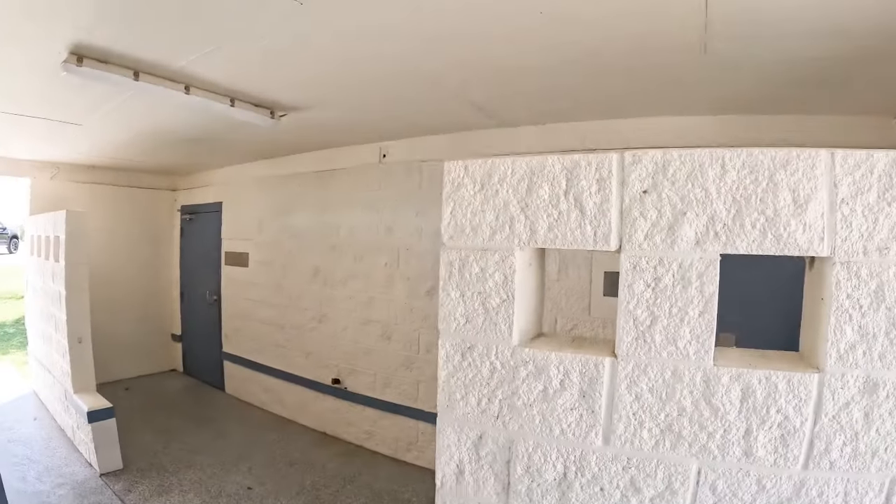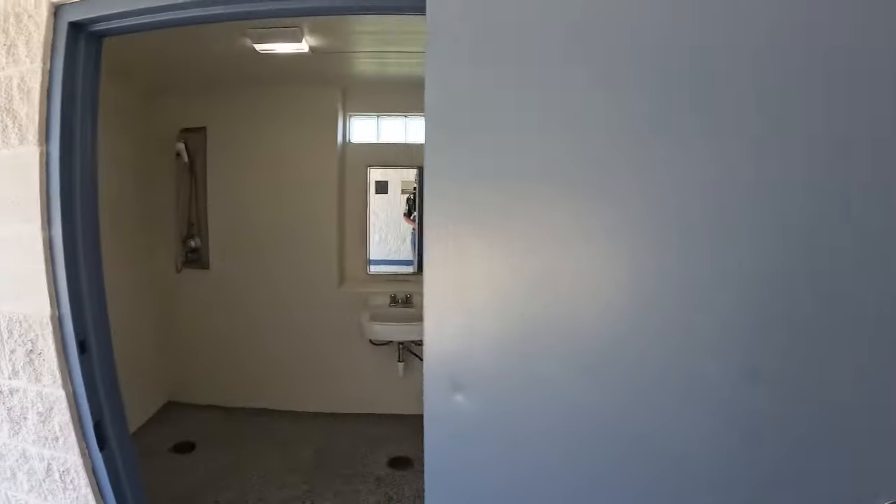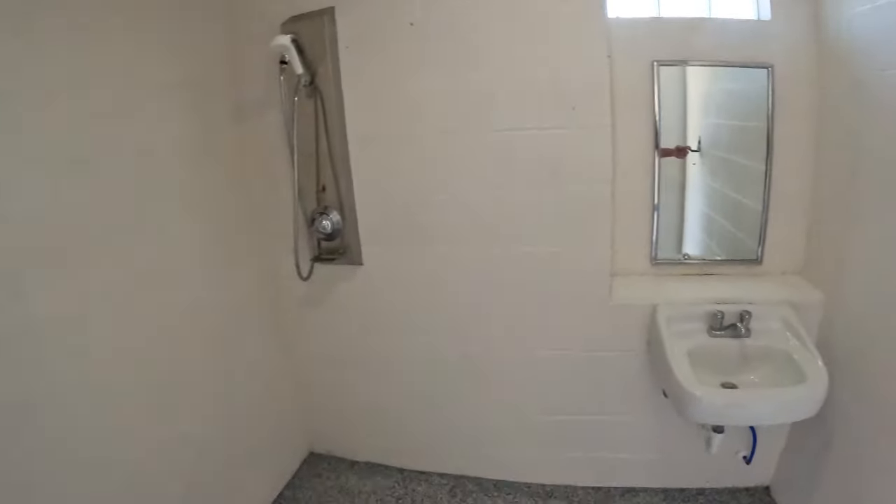We need to do a shower check. We're in the restroom facility — they have four showers and they'll all probably look just like this. I sure like this better than the ones on the other side of the lake.